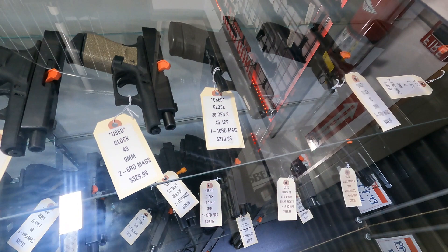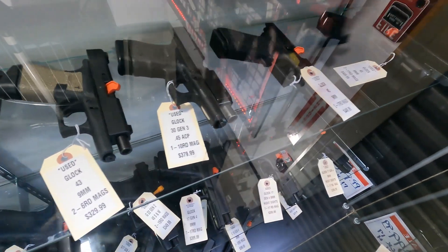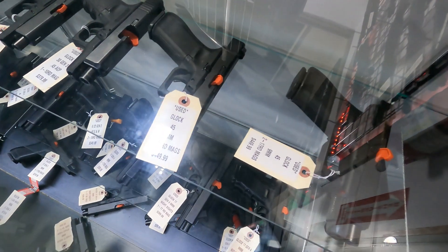Glock Model 30 Gen 3, $379.99. And I have one Glock 45 — this is not MOS — for $449.